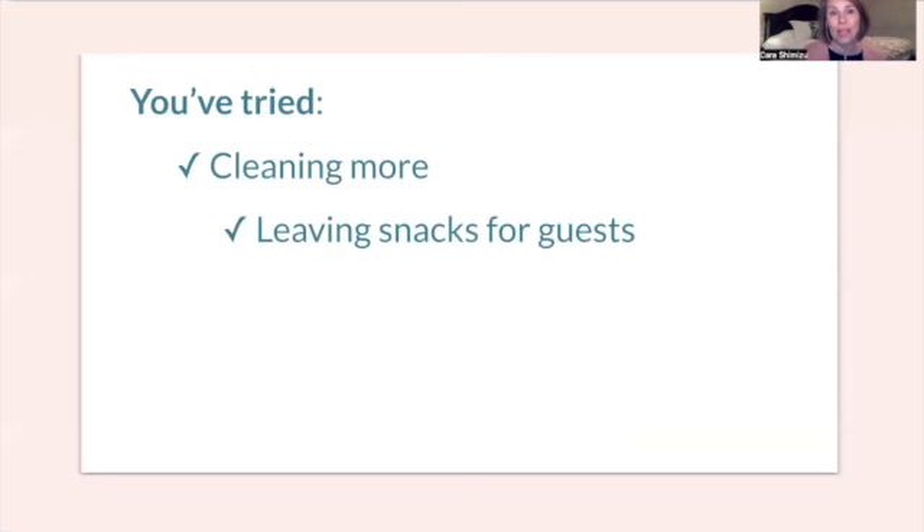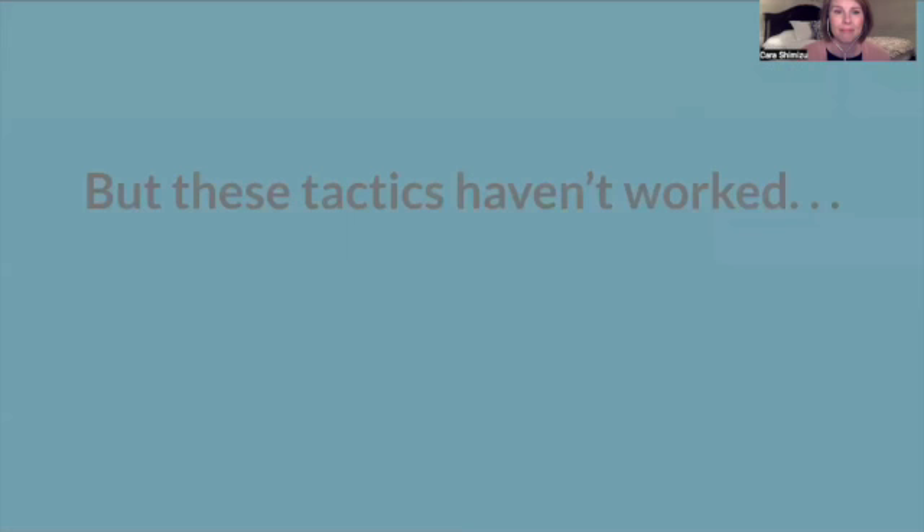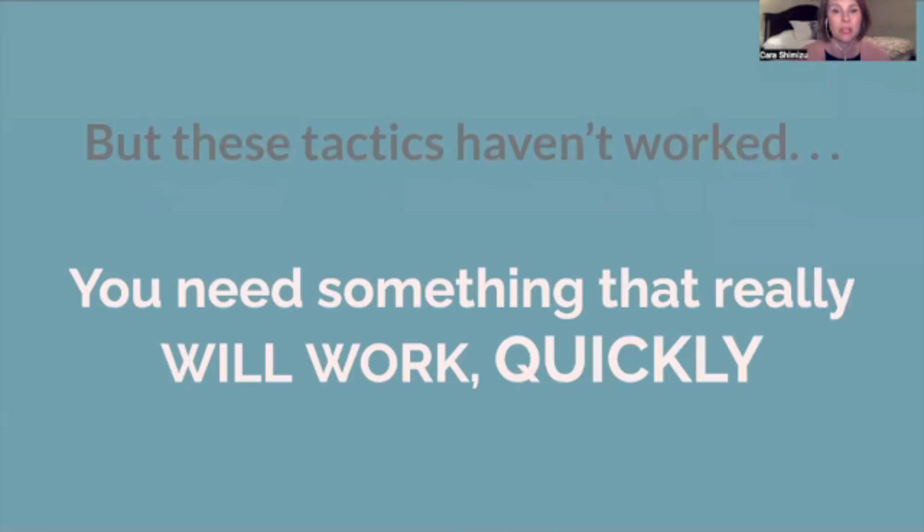Maybe you've tried really great cleaning, leaving snacks out for guests, encouraging good reviews, asking friends and colleagues what to do to get more bookings, or even lowering your price. But these tactics haven't worked. They haven't given you the results that you need. You need something that really will work, and quickly.